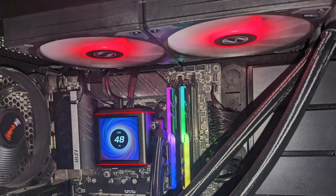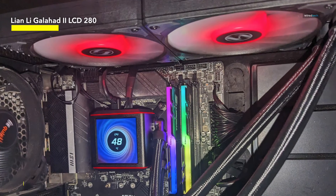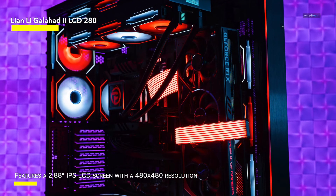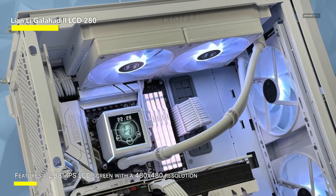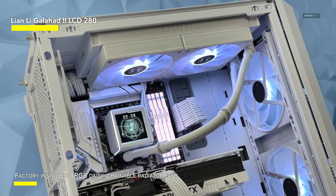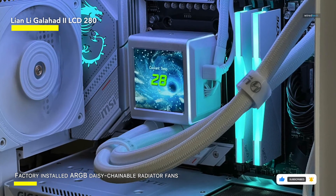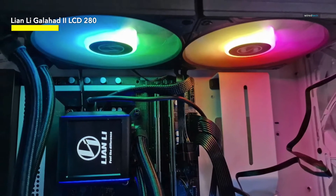The Lian Li Galahad II LCD 280 AIO CPU liquid cooler in white is a premium cooling solution designed to elevate the performance and aesthetics of your PC build. Engineered with cutting-edge technology and meticulous attention to detail, the Galahad II LCD 280 delivers exceptional cooling performance and stunning visual effects. Featuring a sleek white design with customizable RGB lighting, this cooler adds a touch of elegance to any gaming or workstation setup. The integrated 2.4-inch LCD screen on the pump head allows for personalized graphics or system information display. Equipped with a 280-millimeter aluminum radiator and two high-static pressure PWM fans, the Galahad II LCD 280 efficiently dissipates heat from your CPU, ensuring optimal thermal performance under heavy workloads or gaming sessions.